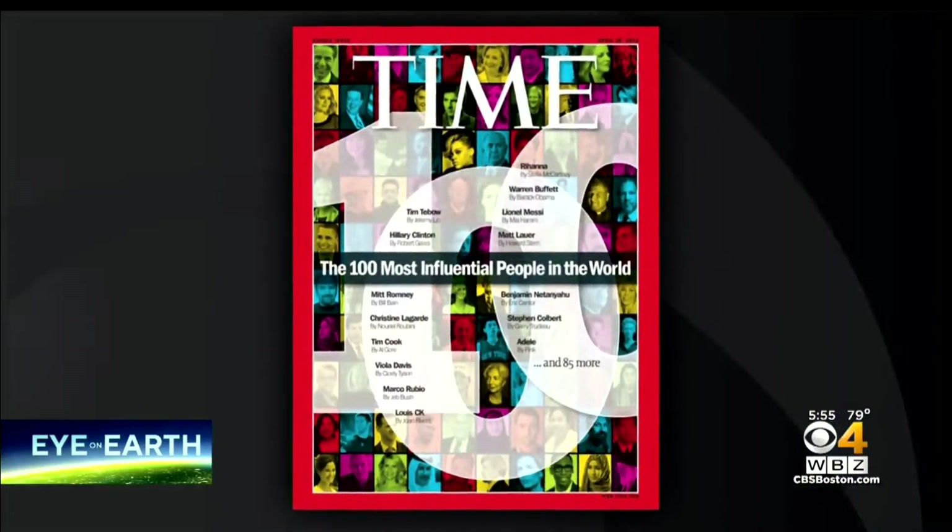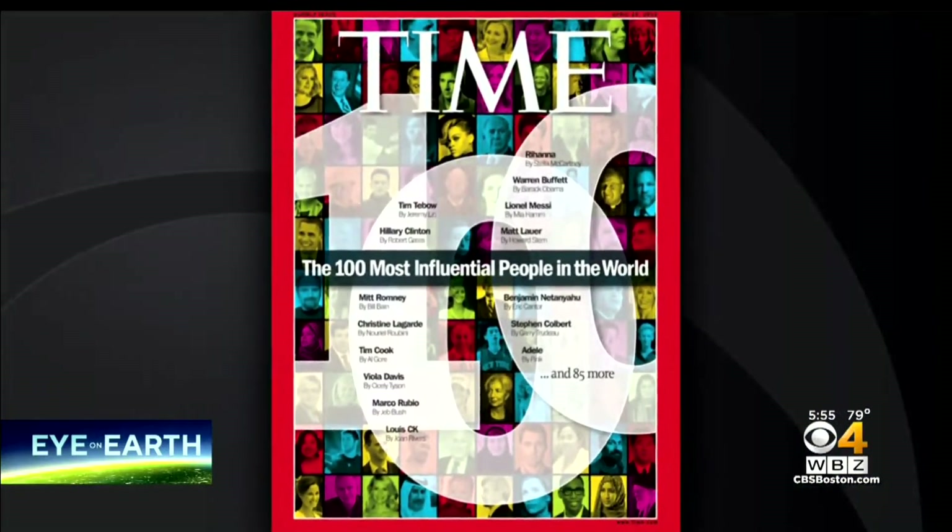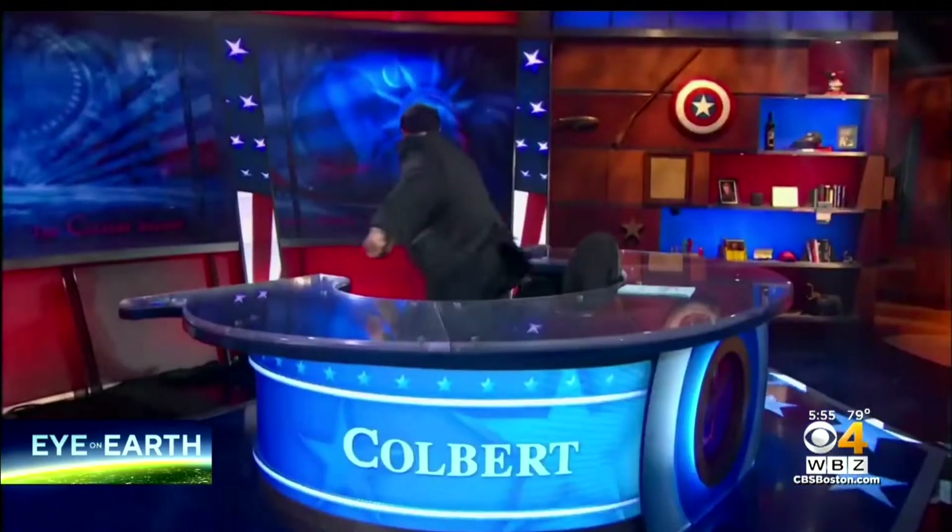A journey that took Sadoway's idea to the pages of Time Magazine and to the Colbert Report. Please welcome Donald Sadoway. Is this going to replace what we're using now? Yes.